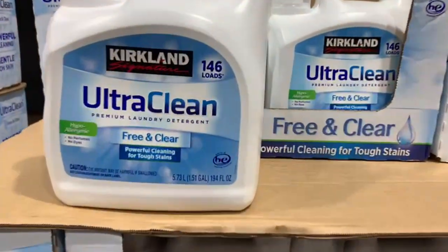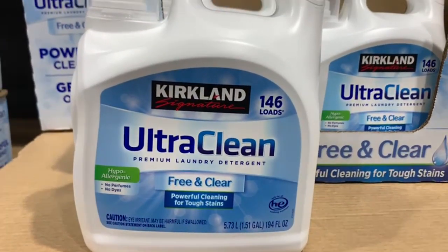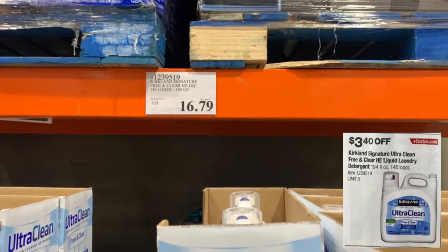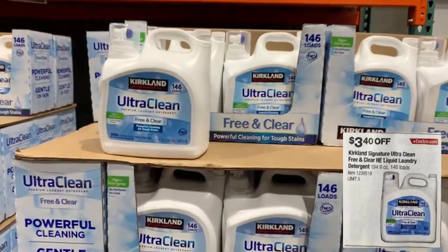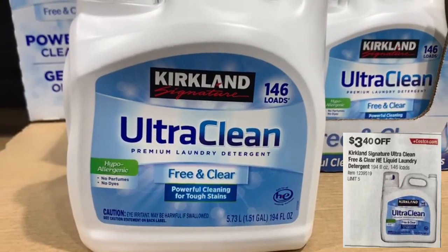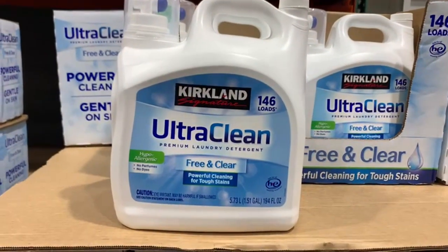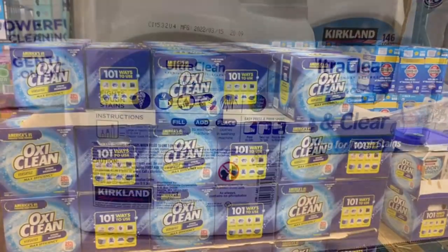For those of you with sensitive skin like me, here is the Kirkland Ultra Clean Premium Laundry Detergent — free of perfumes and dyes. I personally use and recommend it. At the store it's selling for $16.79, it's 194 fluid ounces, and you get 146 loads. It fights tough stains like ice cream and coffee. This one is going to have $3.40 off.